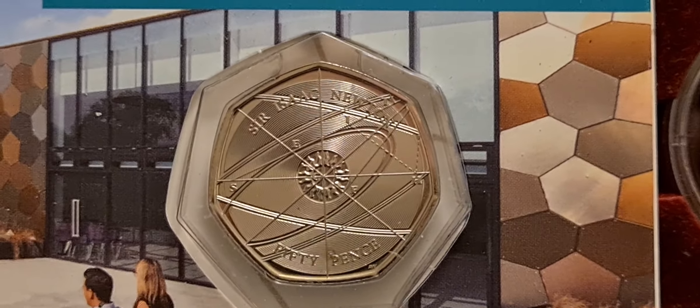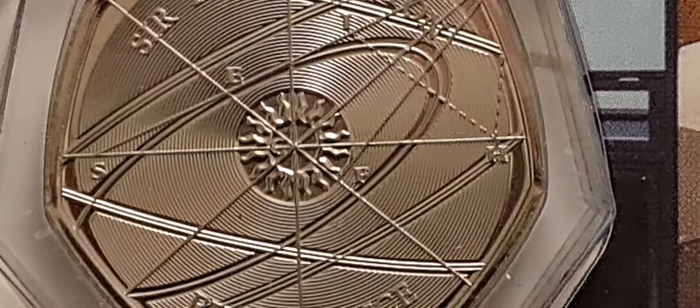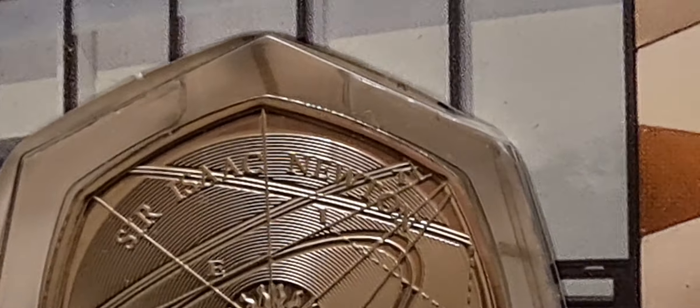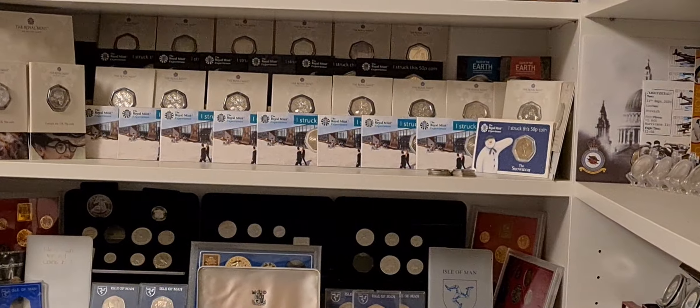I think the design on this is fantastic, especially when you zoom in and you really get to see the detail on it. Really, really nice coin. We've already got quite a few of these — in fact I think at the minute we have somewhere around 9 of these 2018 Strike Your Own 50ps.